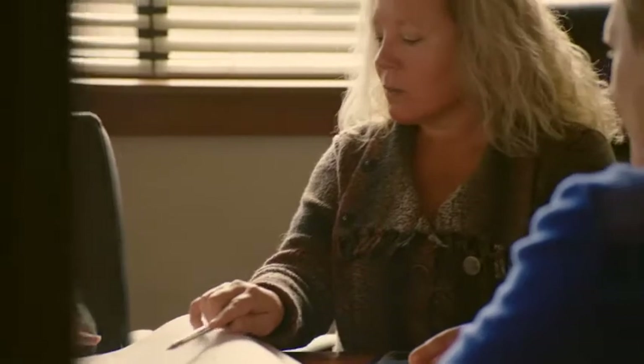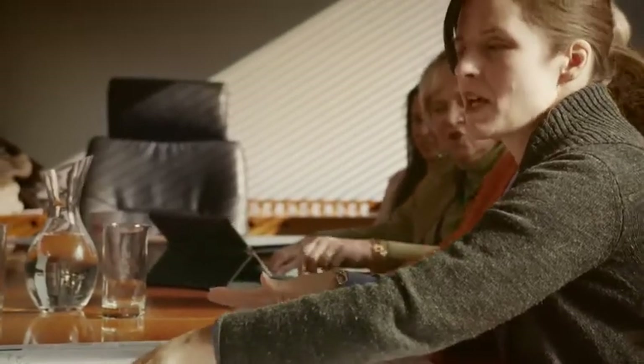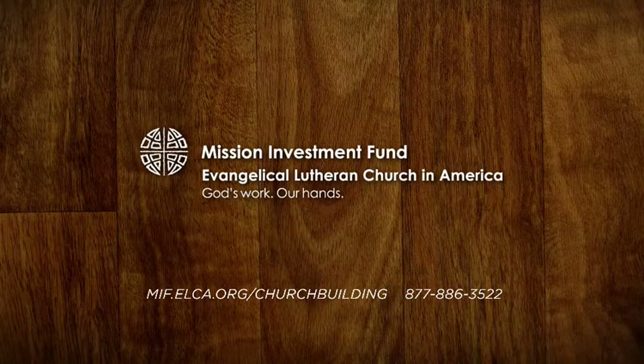From clarifying your mission or planning your building budget, to launching and completing a construction project, our church building consultants are here to help you better use your building as a tool for ministry. It's never too late or too early to contact us. No matter where you are in the building or renovation process, we look forward to helping you share God's love with the world.